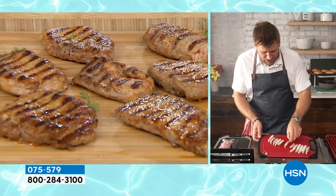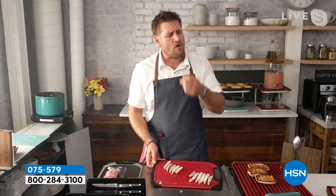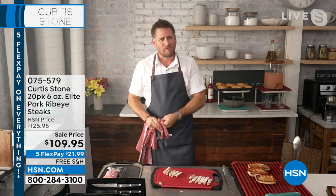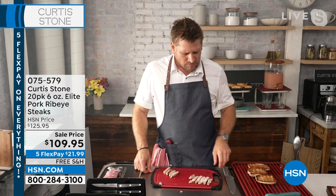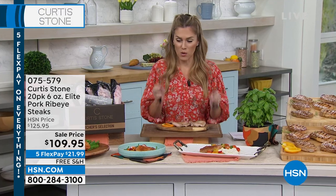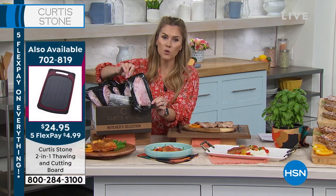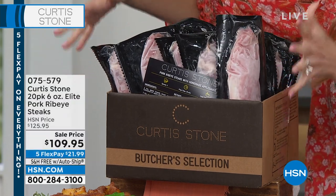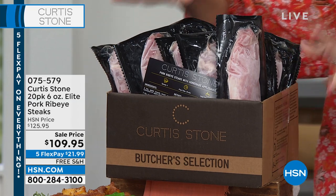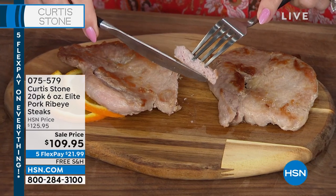One of these six-ounce fillets can serve two. Chef, I've literally been standing here with fork and knife just waiting to dig in. If you want auto ship with immediate shipment, that's the most limited — less than 300 left. I have less than 300. You are getting 20 individual six-ounce elite pork ribeye steaks — high-quality, incredible, marbleized, tender, juicy. Without further ado, I'm going to cut into mine. Look at how tender and how juicy. It came literally right off the fork.